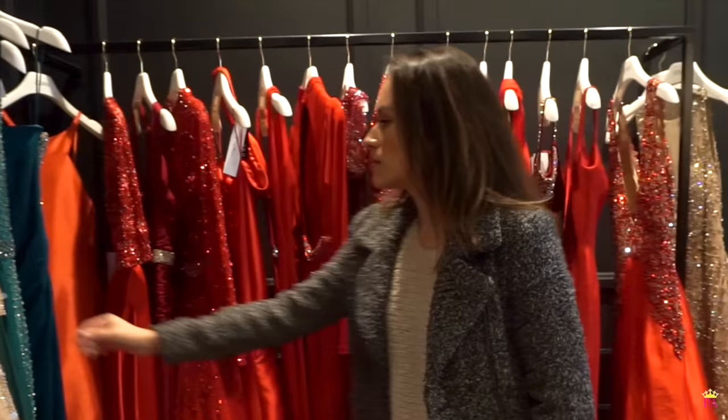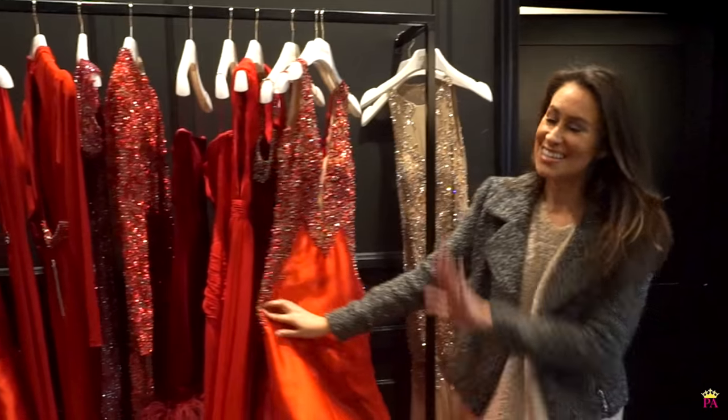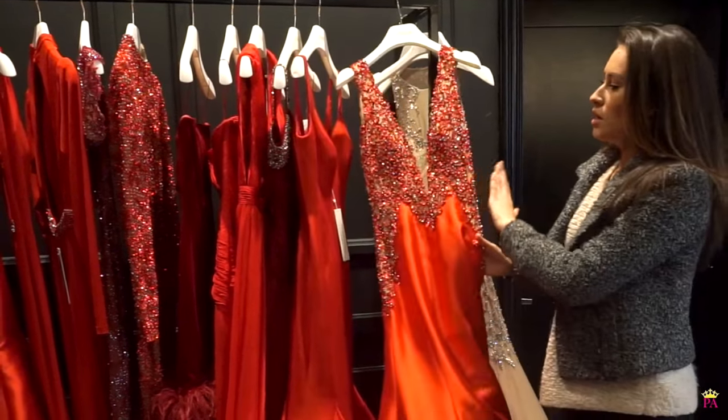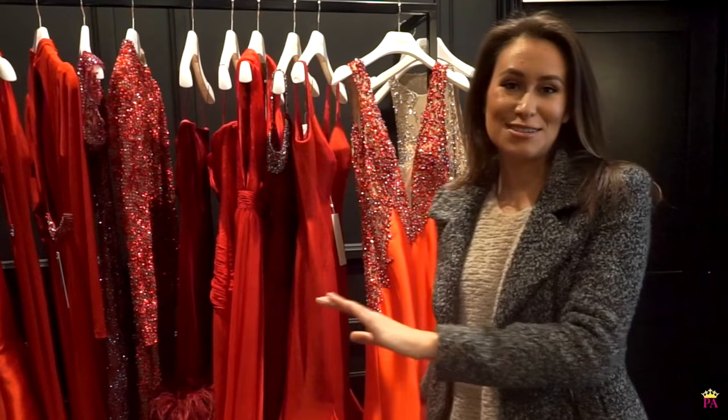These are great though. Reds — jewel tones are stunning on stage and they're really going to pop and make you stand out. Okay, this is one of my favorites. This is amazing on, but like I said, I don't have many curves so I always love dresses that are going to make my hips look bigger. If you're trying to minimize, that's a dress to stay away from.